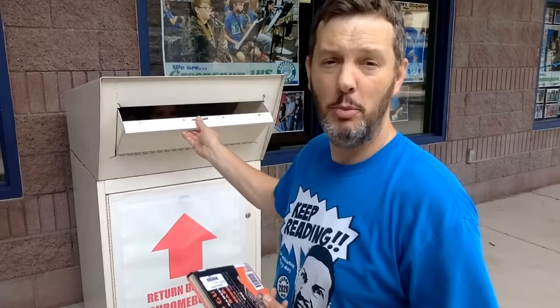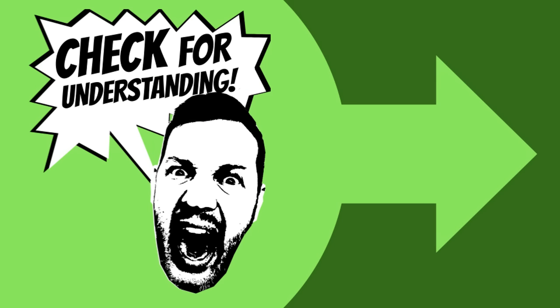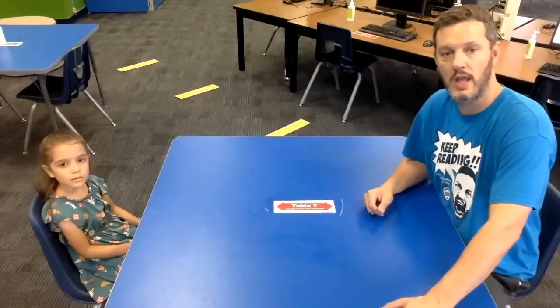Reading is exercise for your brain! You can return your library books here inside the library, or you can return your books to the library book drop that's outside just in case the library is closed for a meeting or something. Simply open the door and drop it inside.